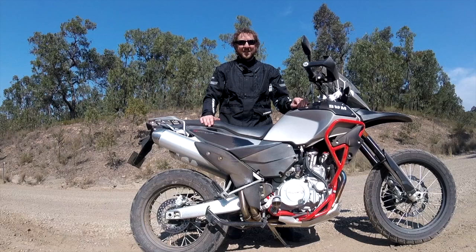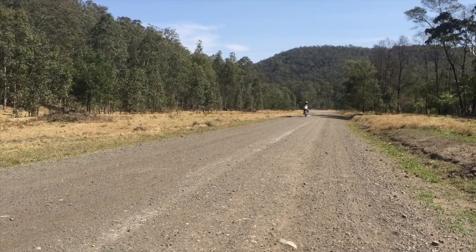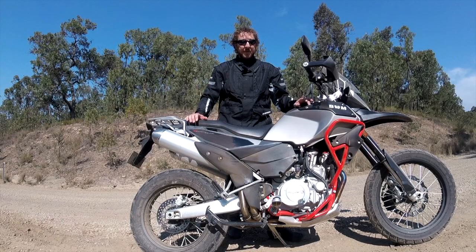G'day guys, it's Jeff Ware here from Bikereview.com.au and today we are testing the SWM SuperDual. I've just been doing a second opinion on this bike today — Chris is doing the full test — and I haven't really ridden it off-road much, a bit of dirt road and a little bit of trail ridey stuff, but I have done a bit on the tarmac and I've been reasonably impressed by the bike.